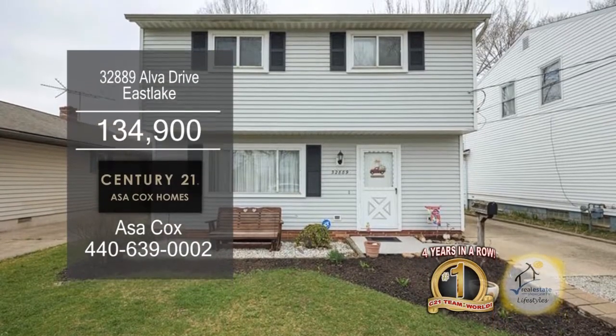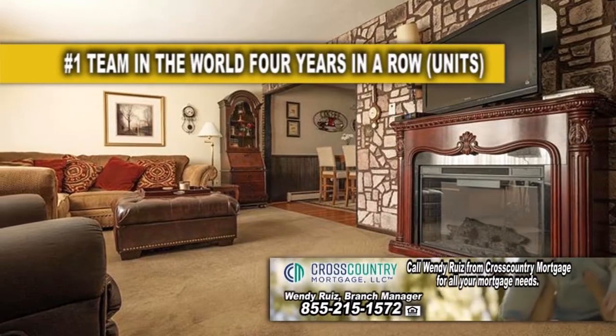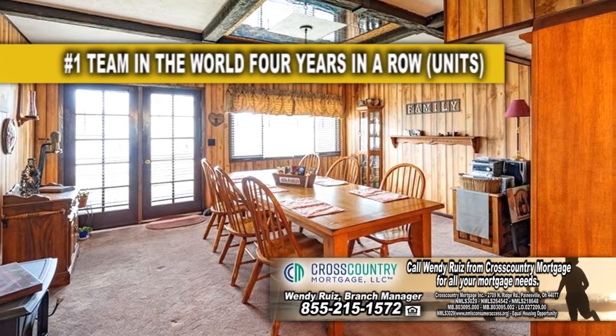This home at Eastlake features three bedrooms and one and a half baths. The spacious living room has a fireplace. Whip up a gourmet meal in this charming kitchen. Off the kitchen you'll find the room currently being used as a dining room.